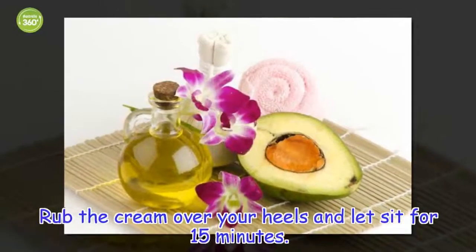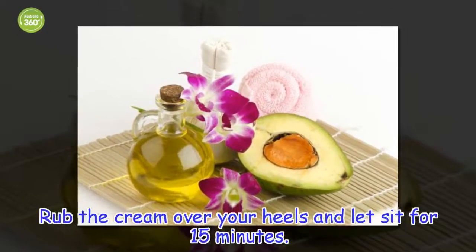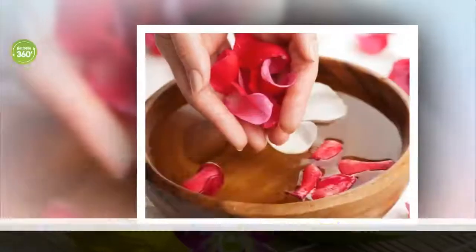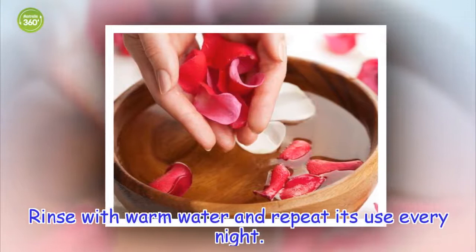How to apply: rub the cream over your heels and let sit for 15 minutes. Rinse with warm water and repeat its use every night.